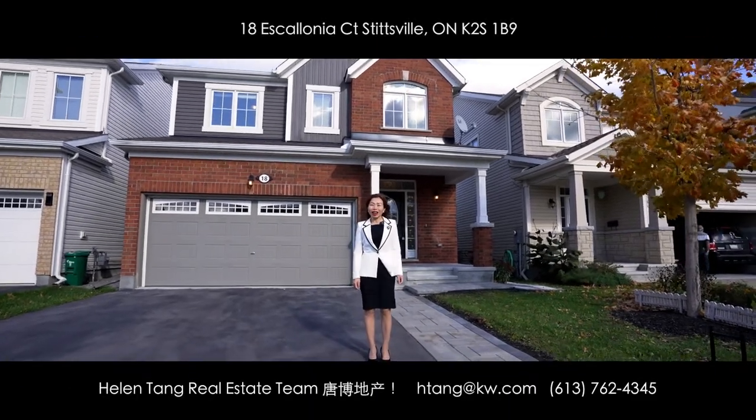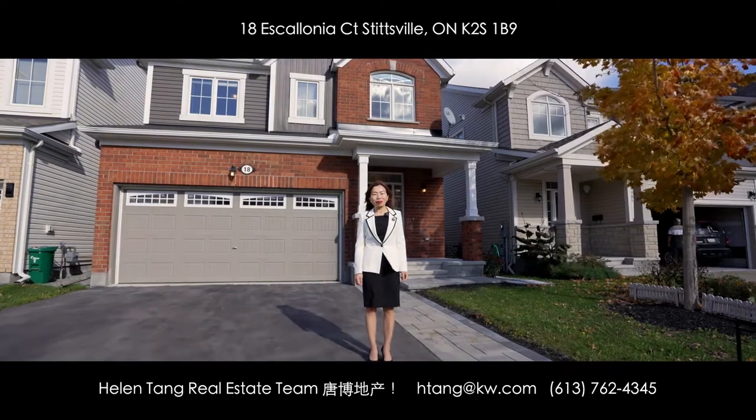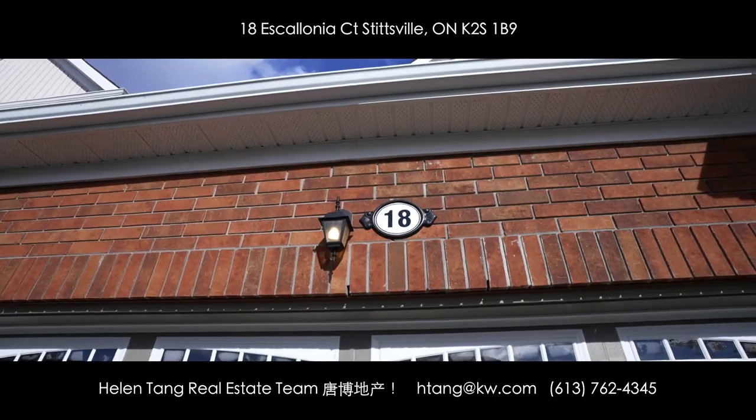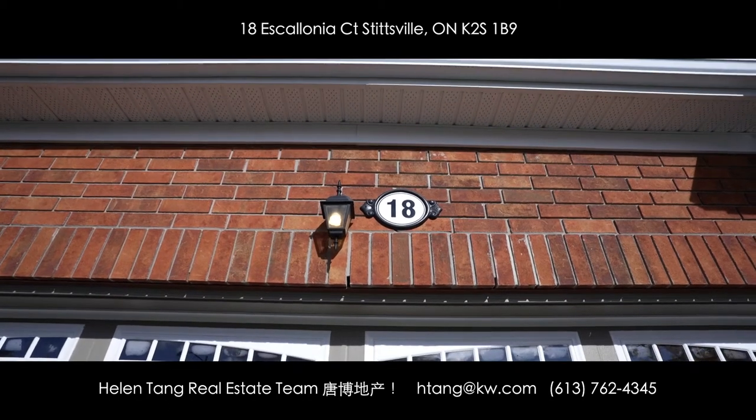Hello everyone, this is Helen from the Helen Town Real Estate team. Today I'm very excited to show you this great home at 18 Escalonia Court.